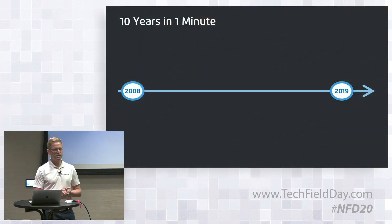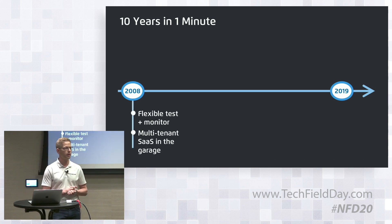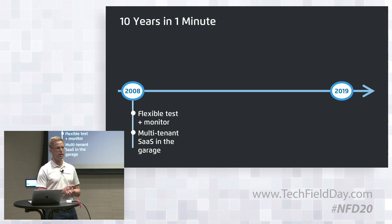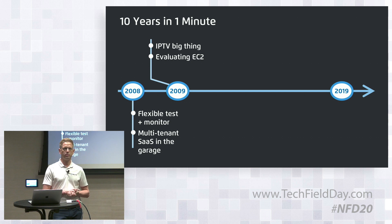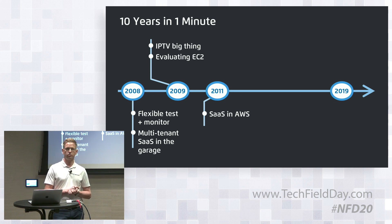We launched early in 2008 with a key design requirement to combine flexible testing and monitoring in the same platform — still a key differentiator on the market. Many competitors focus on either testing or monitoring, whereas we do both in a single platform covering the whole lifecycle. In 2009 we launched IPTV capabilities, and we started evaluating EC2 as a hosting platform. In 2011 we migrated to Amazon with our SaaS solution, so we have been in the cloud much longer than most industry competitors.